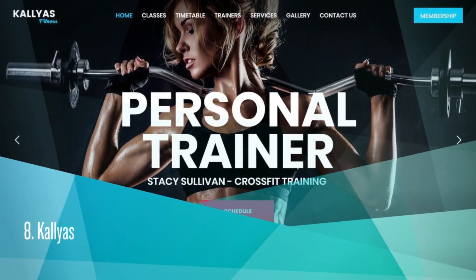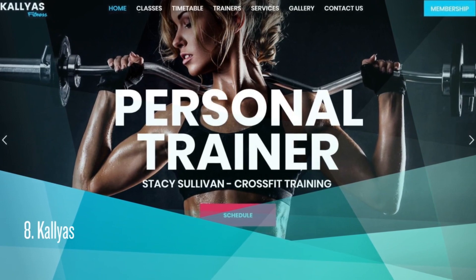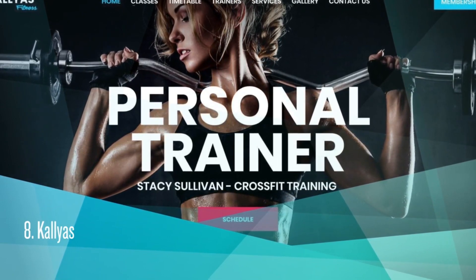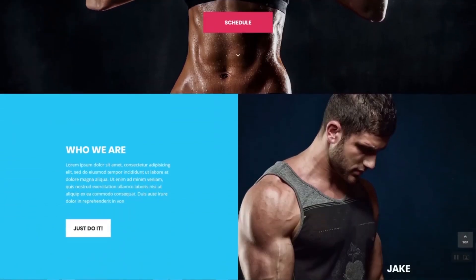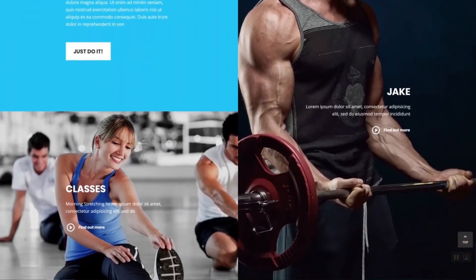Calium. It costs $69. ThemeForest Rating is 4.70. Over 39,000 sales. Calium is a good choice for webmasters who need to build a website for a fitness center, gym, health, spa, or any similar business.